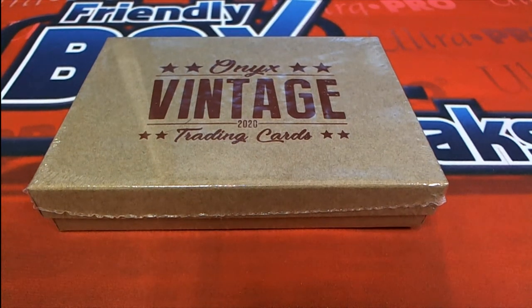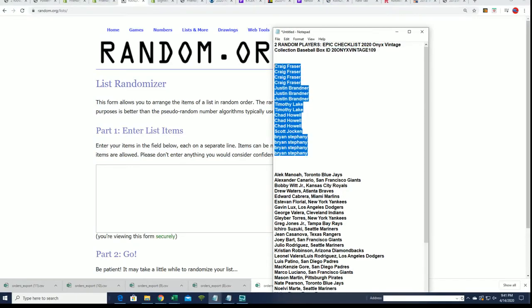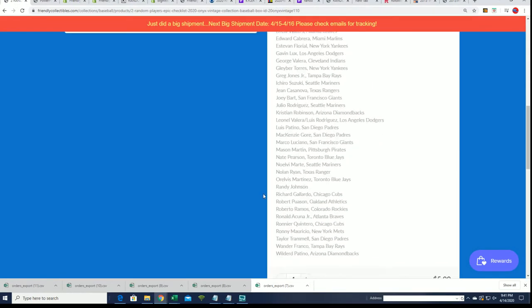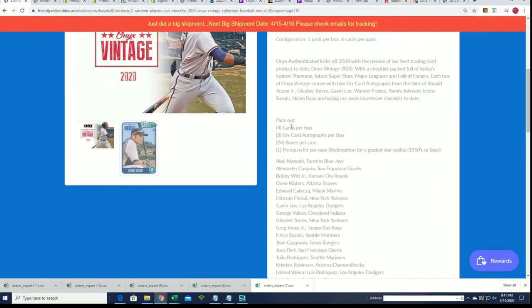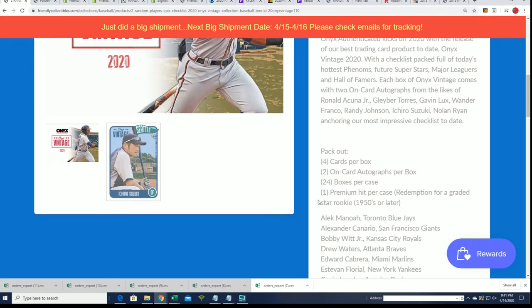Alright, let's see what happens — here we go, 109 and 110, that's the new one. Here's what I was talking about: maybe we're pulling the big case hit. Good luck everybody pulling the case hit — redemption for a graded star rookie. We'll see what happens, we got two on-card autographs coming up.